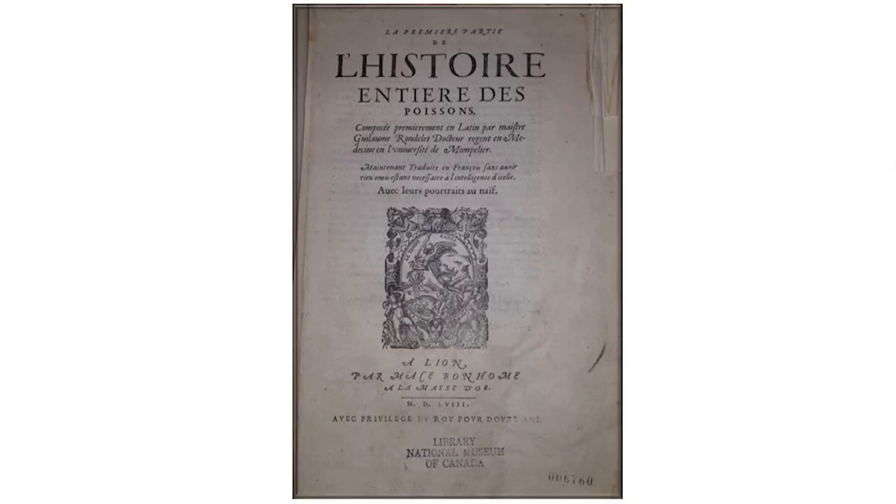Over time, the collections were split between the GSC and other national museums, but the Canadian Museum of Nature still holds elements of that original collection — that we call the Rare Book Collection. Made up of 5,000 monographs, this collection holds some of the oldest and most unique publications, and today we are going to take a look at a few.